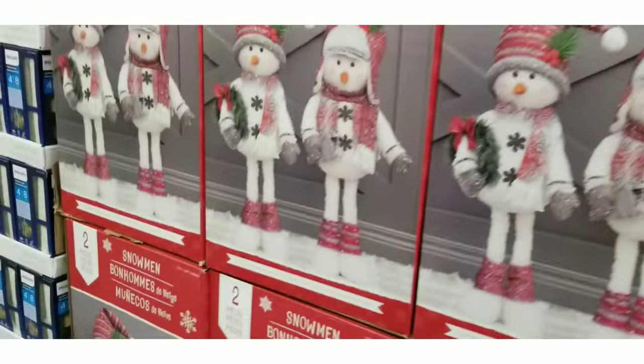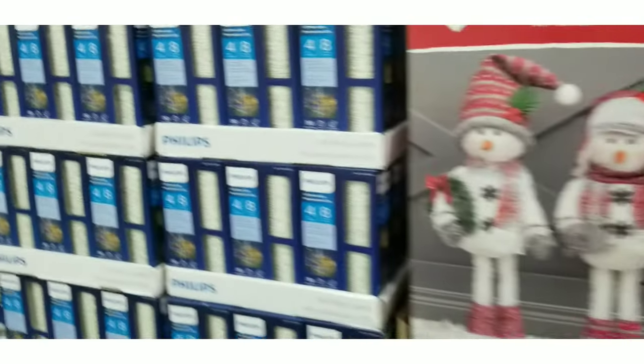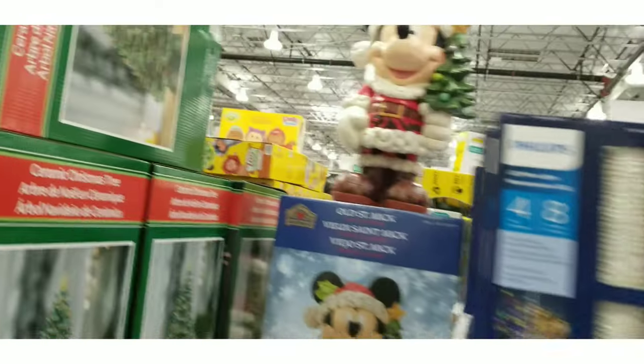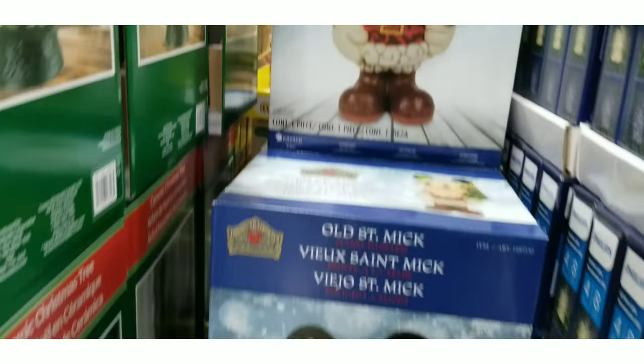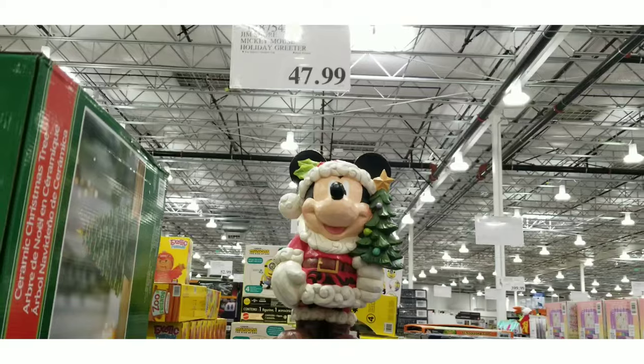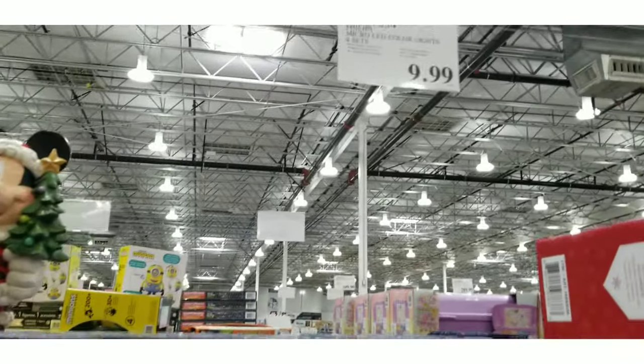That was the Viking snowman family. They also had two couples snowmen that were pretty tall — you can put them at your front door. But I love this Mickey. I know this is going to be a collectible, something you can pass on. It was $47.99 — oh, that's a bargain. And he was tall, at least four to five feet tall.